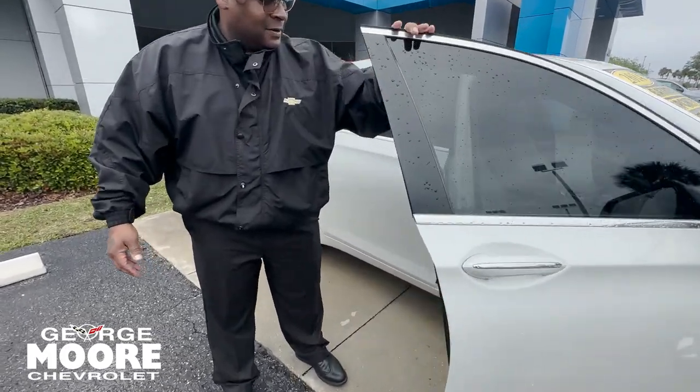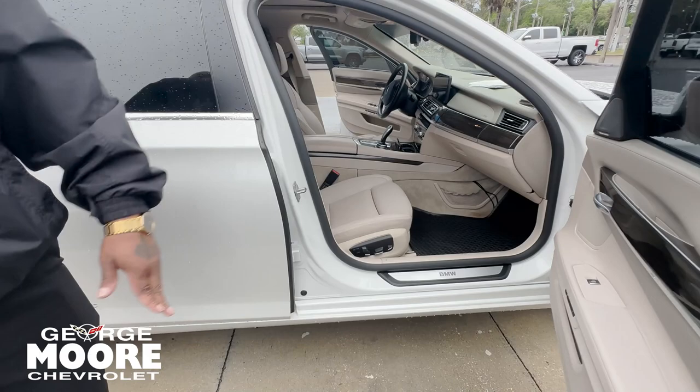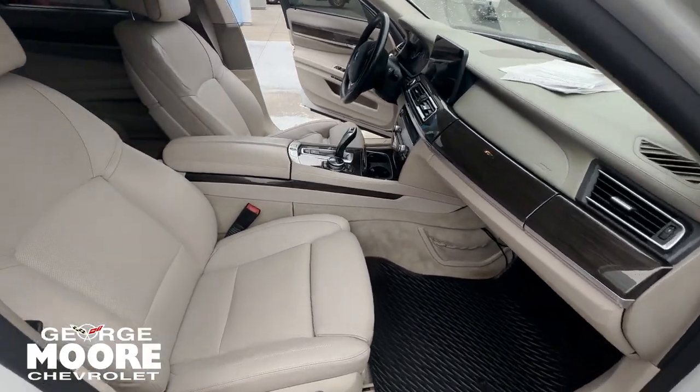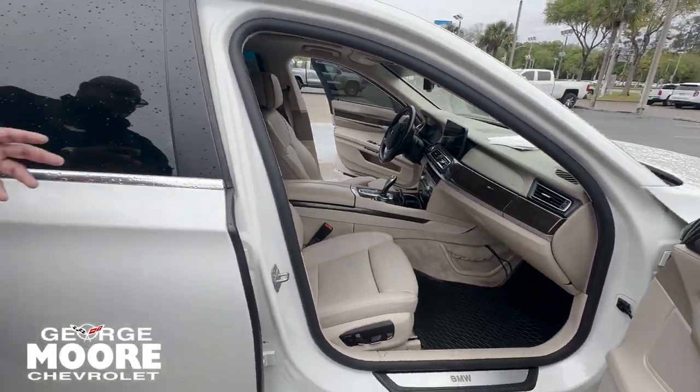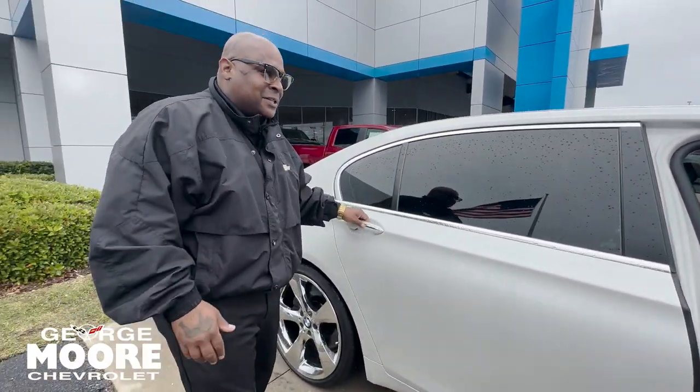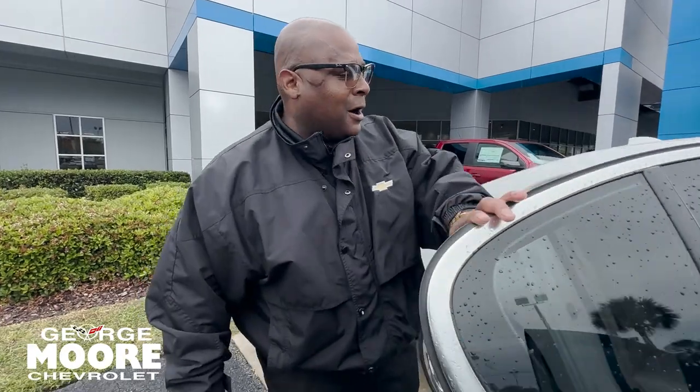Of course, elegant interior. Beautiful bright beige coloring on the insides. 22-way adjustable seating probably. Memory seating on the passenger side along with a Harman Kardon speaker system.